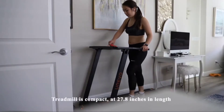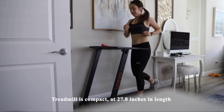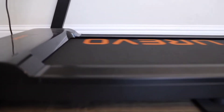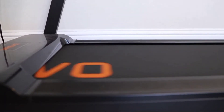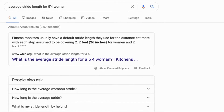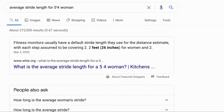Since this treadmill is compact and only 27.8 inches in length, it may be a little bit awkward for a taller person if they're running. I'm 5'4", and I find the size to be perfect for me and my stride length. I Googled the average stride length for someone who's 5'4", and found that it's 2.2 feet or 27 inches.